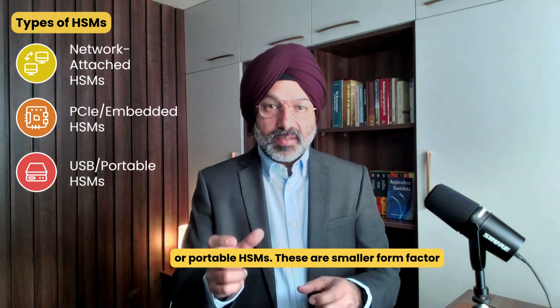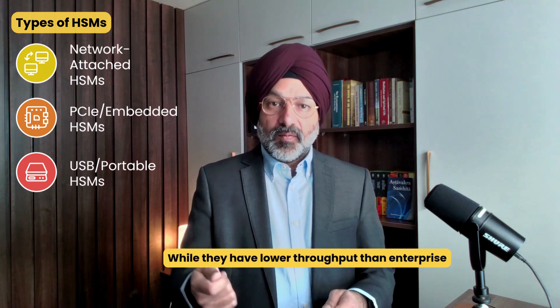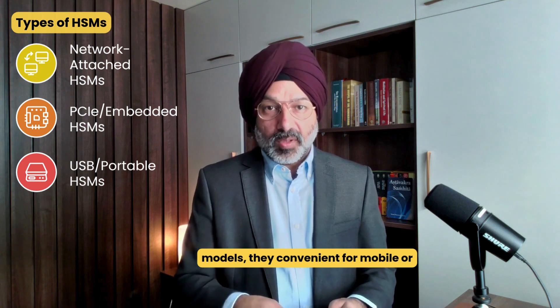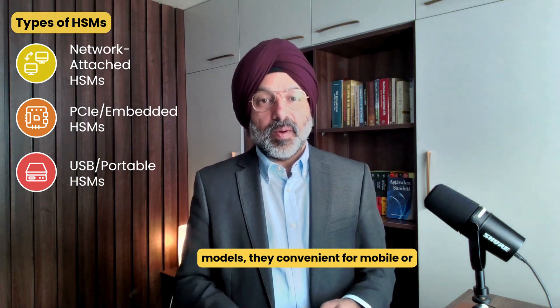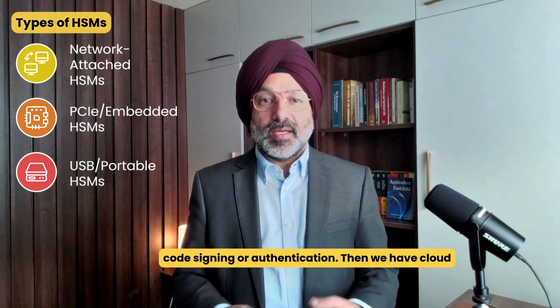Next is USB, or portable HSM. These are smaller form-factor devices typically used by individual administrators. While they have lower throughput than enterprise models, they are convenient for mobile or field operations and are often used for code signing or authentication.